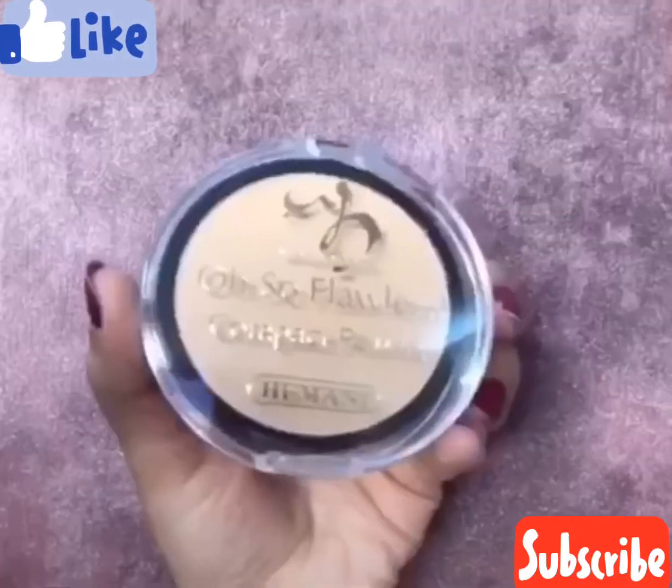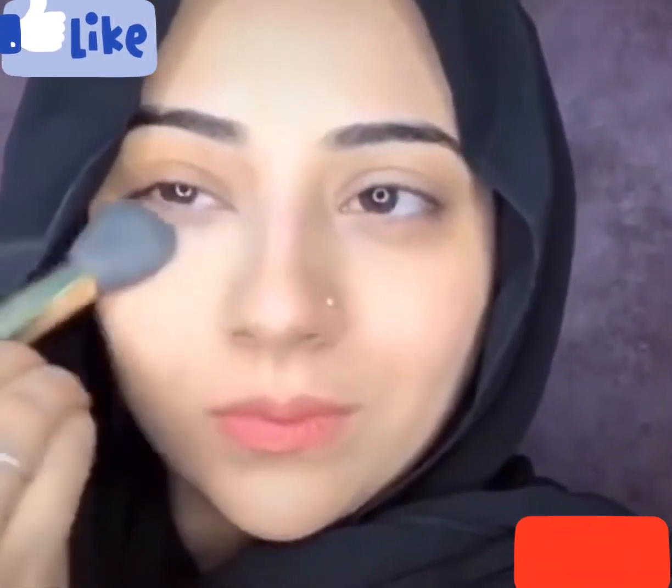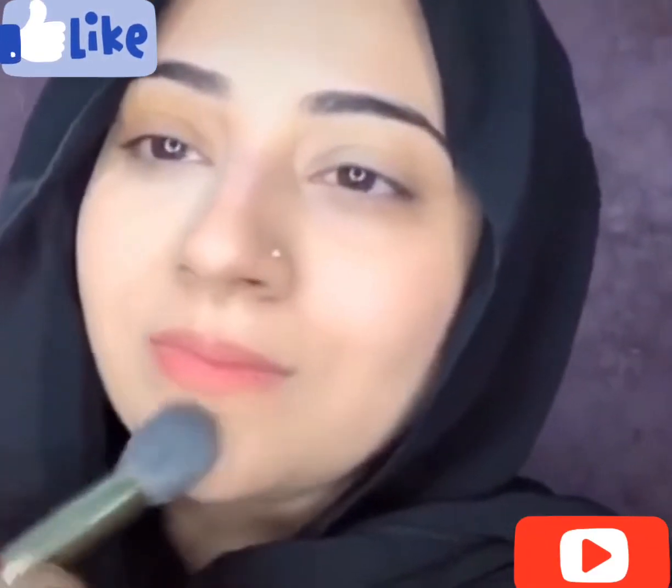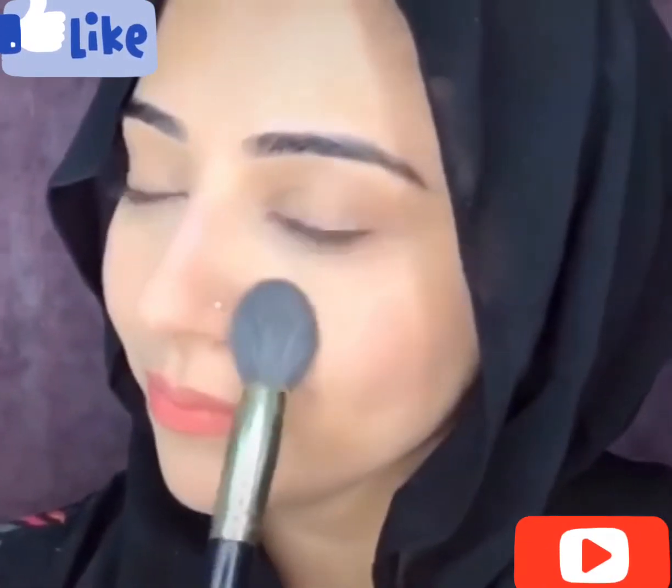Anyways, let's move on. Now I will set my under eye, and I am not using a lot, but this is actually a very pigmented powder. Let's set the base so that it doesn't crease.